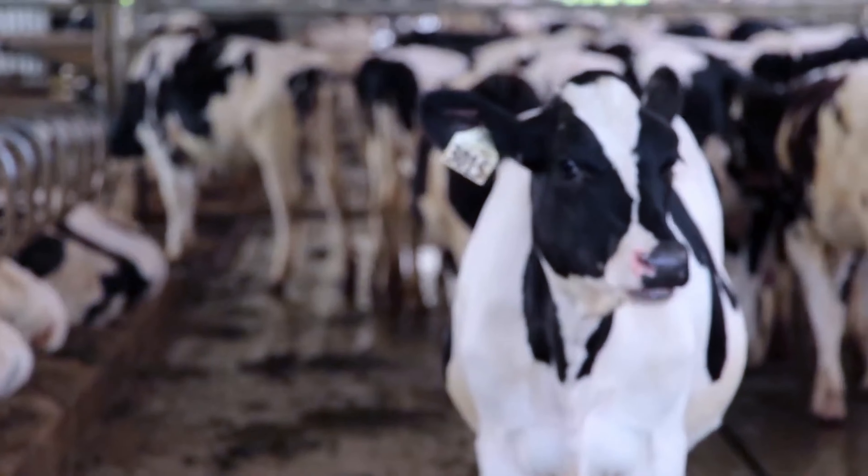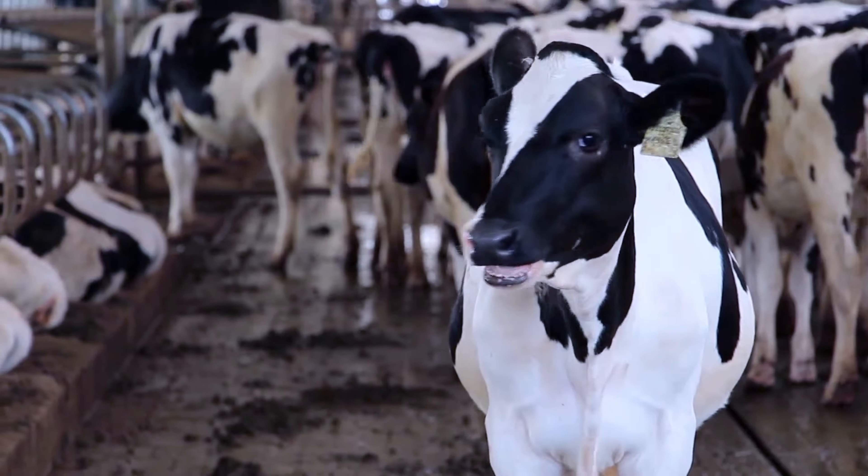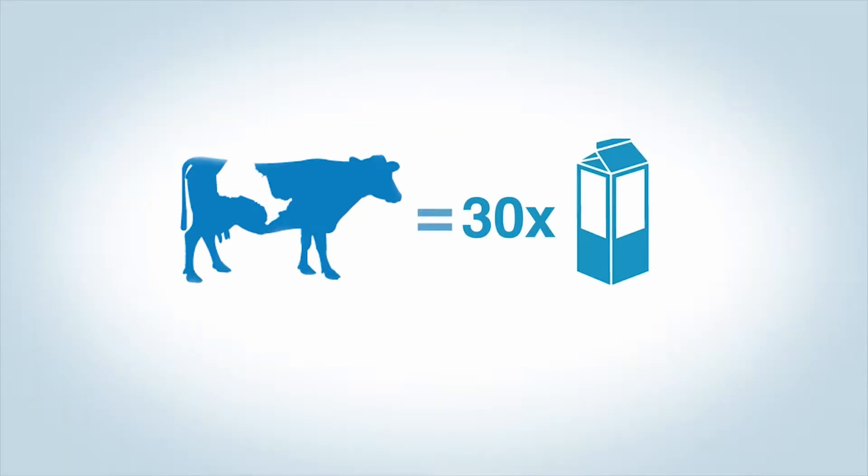Young cows that haven't yet given birth to a calf are called heifers. An average cow will produce about 30 litres of milk every day.